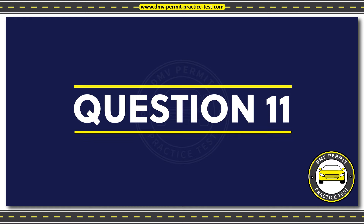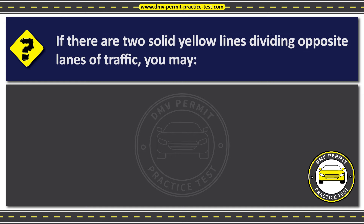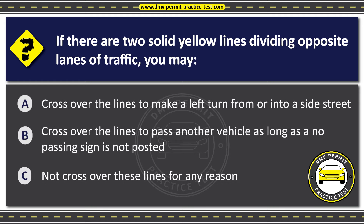Question 11. If there are two solid yellow lines dividing opposite lanes of traffic, you may: Option A: Cross over the lines to make a left turn from or into a side street. Option B: Cross over the lines to pass another vehicle as long as a no-passing sign is not posted. Option C: Not cross over these lines for any reason.